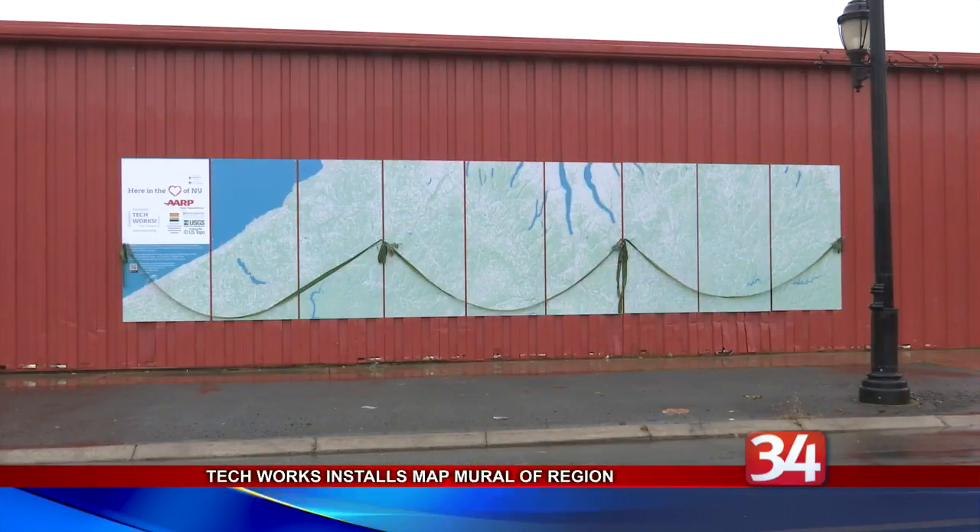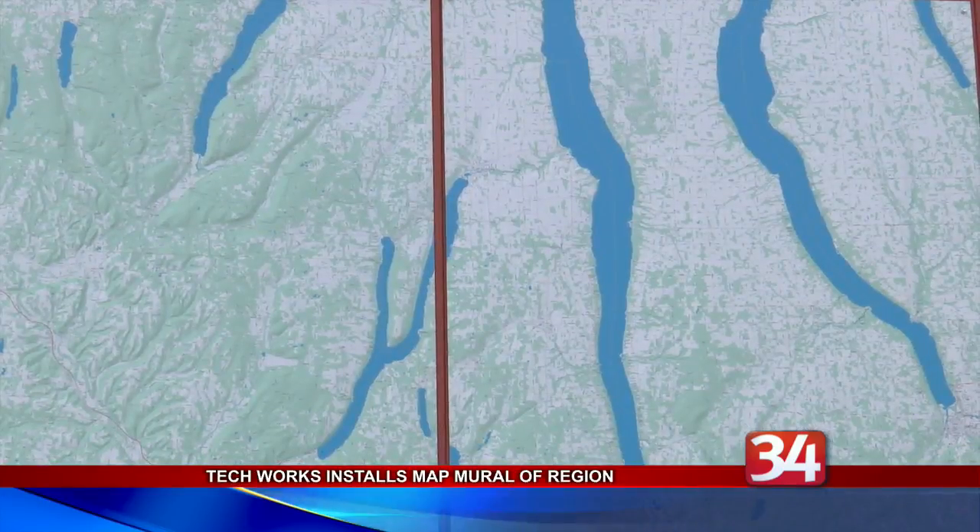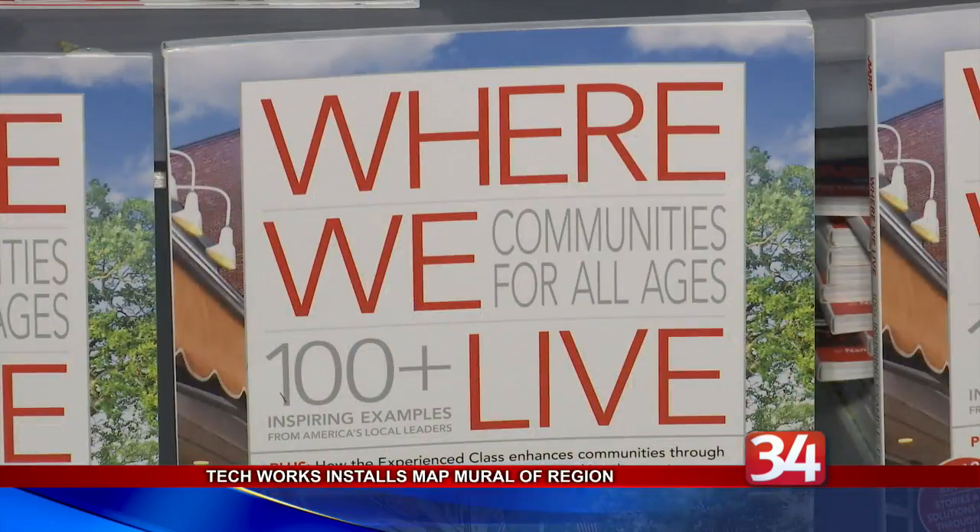The cost of the mural was covered by a grant from AARP's Livable Communities 2018 Challenge Grant Program. The map also includes a QR code that people can use to look up information about the region.